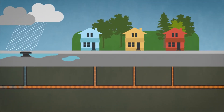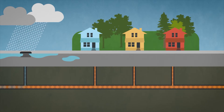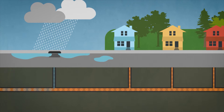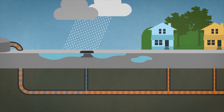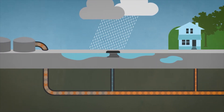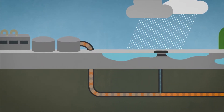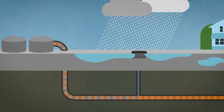In some older parts of the region, a third type of underground system is gathering both sewage and rainwater in one pipe, which leads to a wastewater treatment plant. Combined sewers like this work well during dry weather or light rain, but…